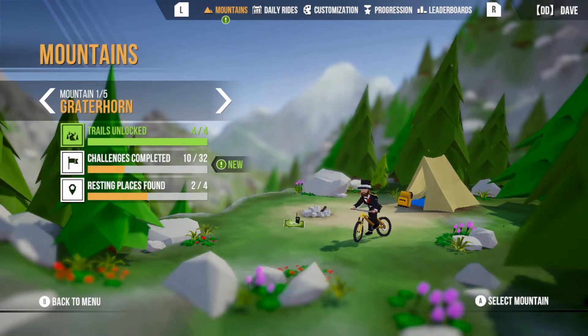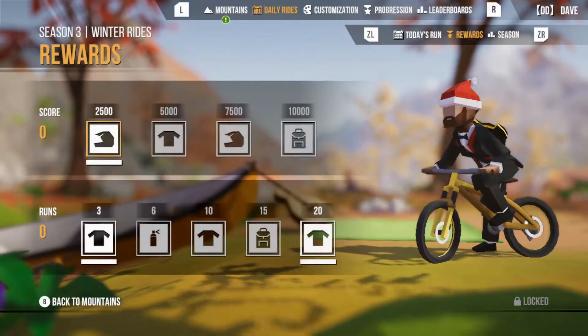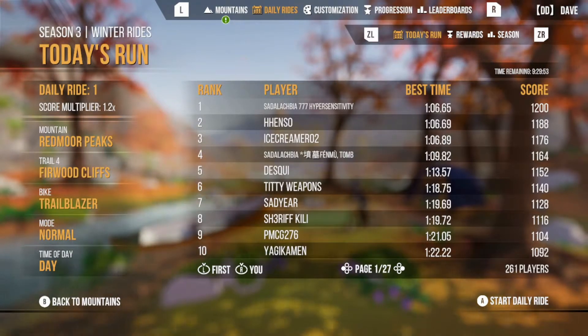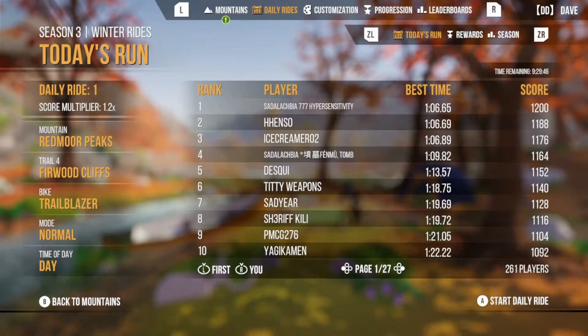But anyway, lots of cool stuff. So yeah, let's go check it out. Let's go to daily rides here, and today's run will be at Redmoor Peaks, Firwood Cliffs. We got the trailblazer, normal mode, and it's daytime. Let's check it out.